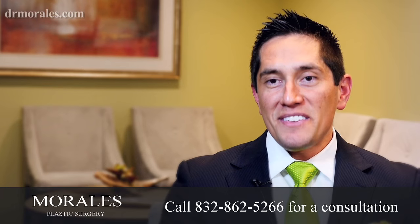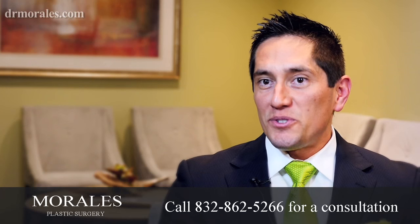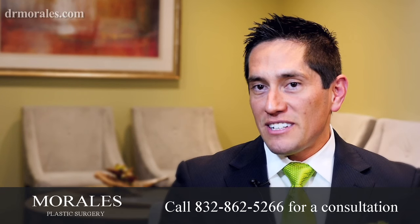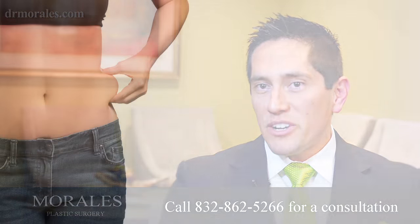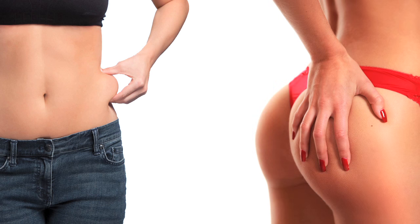Brazilian butt lift is the most common procedure, especially in Houston, Texas. It's two procedures in one: we do liposuction to take care of those trouble areas that are resistant to diet and exercise, and we simply move that fat into areas where you want it. It's become more of a trend now to have a fuller, rounder bottom.